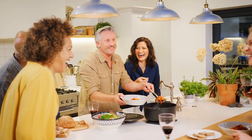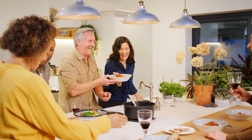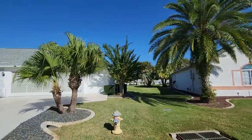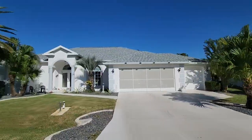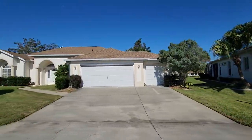Obviously, Ocala Palms is an age-restricted community, or it wouldn't exactly be part of my 55 plus community series. One member of the household has to be at least 55 years of age, and you do have to be approved by the board to live there. But so far, I've never had anybody turned down, so I wouldn't stress over it. It is a gated community, and it's also a deed-restricted community, so there are a bunch of rules and regulations that you have to follow, but that's pretty much par for the course in any 55 plus community — and a whole lot of non-55 plus communities too, for that matter.